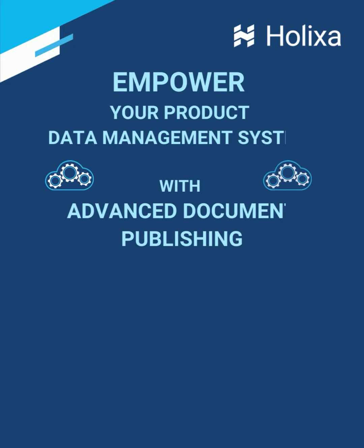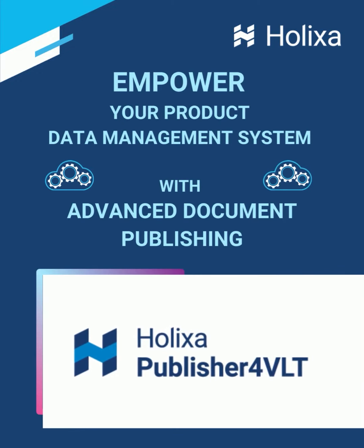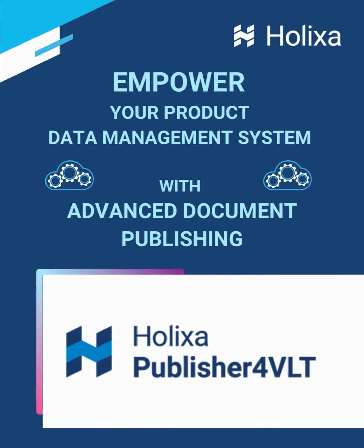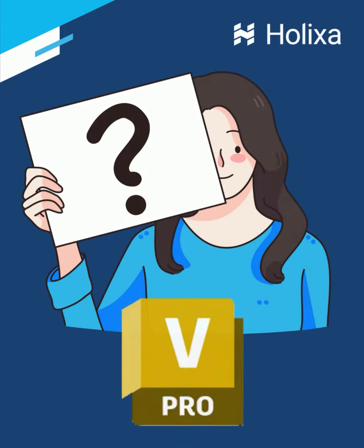Product Data Management Systems are powerful solutions that can boost your productivity and reduce cycle time. They contain features enabling you to publish the latest approved version of the documentation to other company departments, vendors and customers.